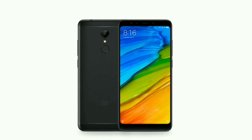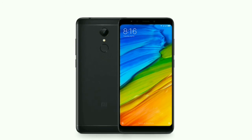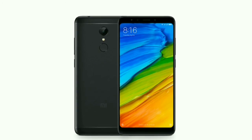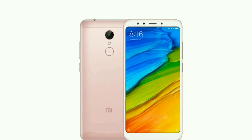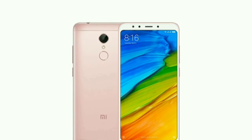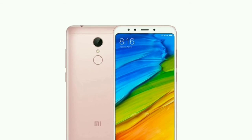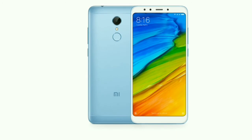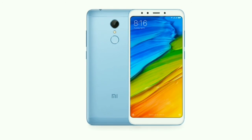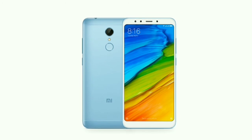It has a loudspeaker and a 3.5 mm audio jack. It also has a fingerprint sensor located at the rear side. The other sensors include a light sensor, proximity sensor, accelerometer, and gyroscope. So this phone has a lot of features which other phones in this range also have.